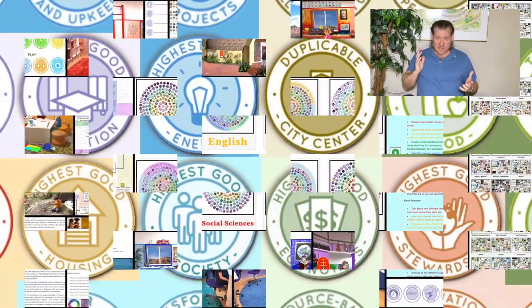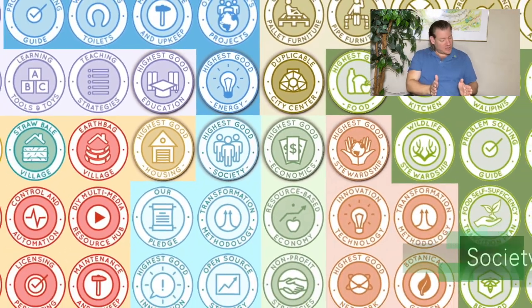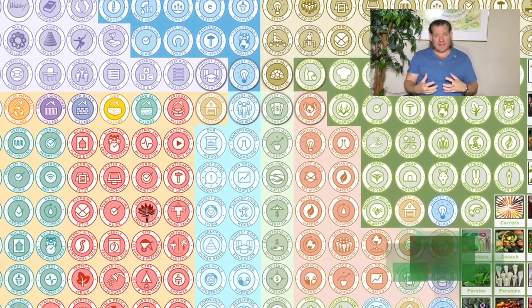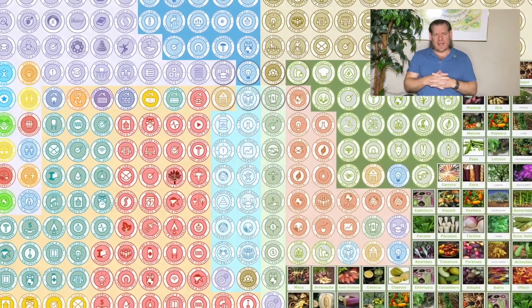But also the emotional foundations of sustainability, which we've identified and call highest good approaches to fulfilled living: education, economics, and stewardship — how to put it all together, how to manage it, things like recycling. That's our open source highest good network software for global collaboration, cooperation, how to manage it all, and so much more.